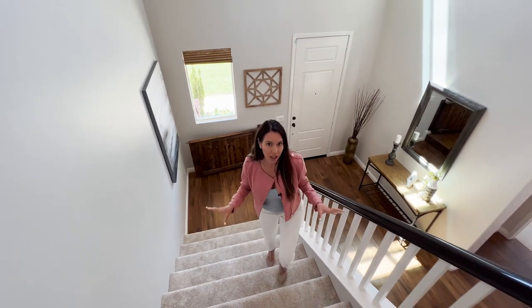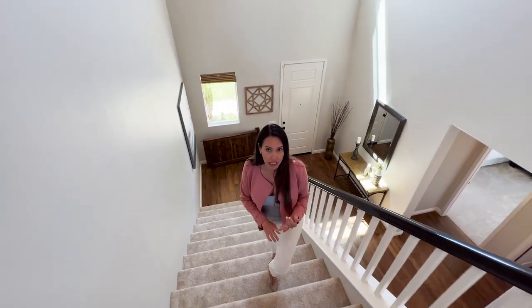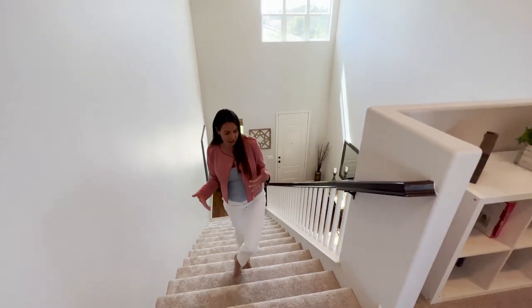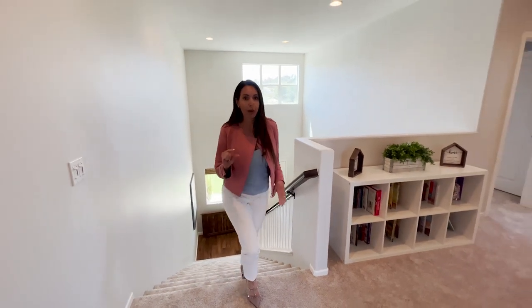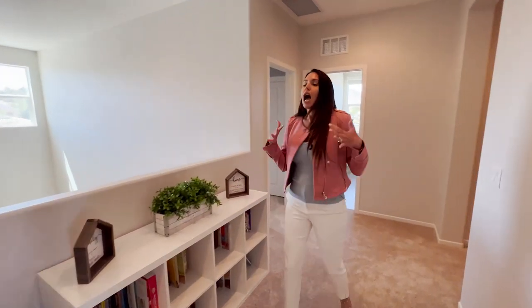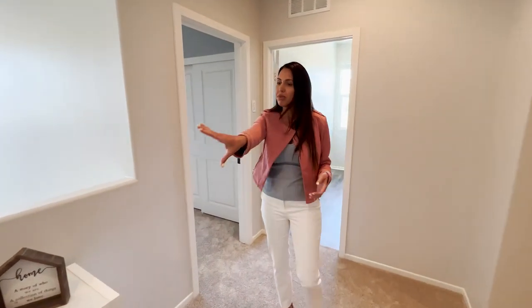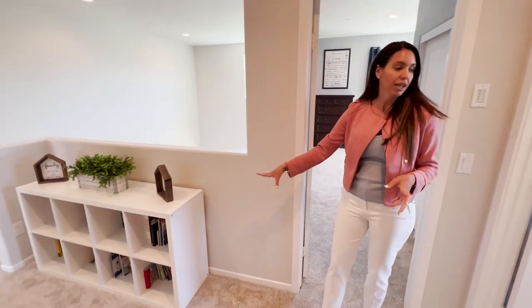One thing I love about this house is all the little touches. There's a custom barn door gate at the bottom of the stairs — great if you have kids, dogs, or want to close off the upstairs when you have guests. They just put in fresh carpet with a really nice upgraded pad, super clean. There's also a nook area upstairs that can be used as a little desk area or a bookcase.